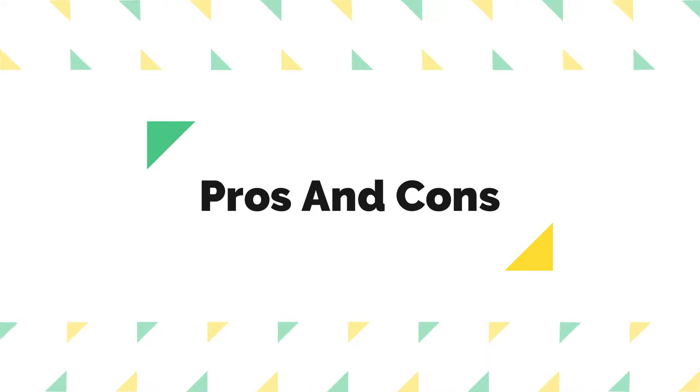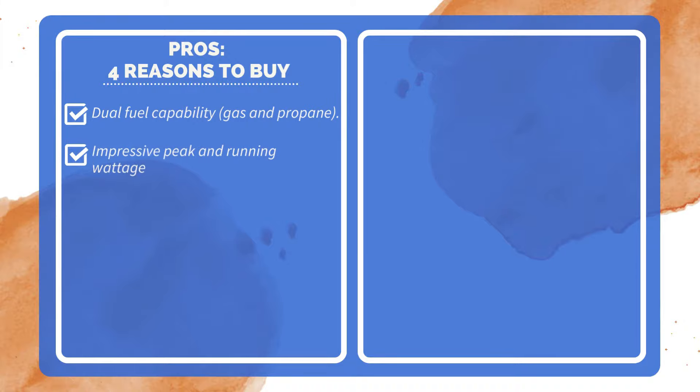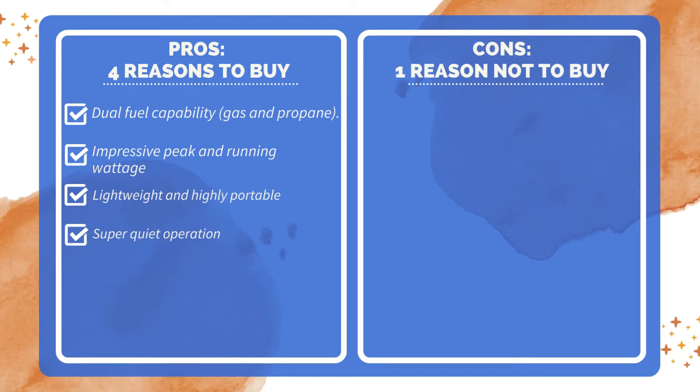Pros and Cons — Four reasons to buy: dual fuel capability with gas and propane, impressive peak and running wattage, lightweight and highly portable, and super quiet operation. One reason not to buy: may not handle heavy loads for extended periods.